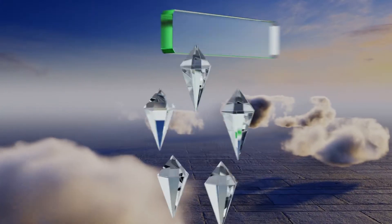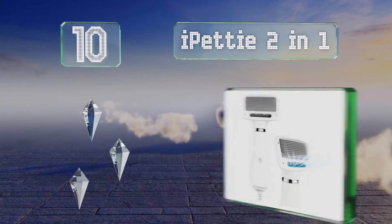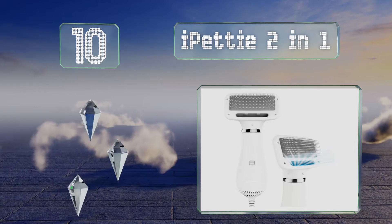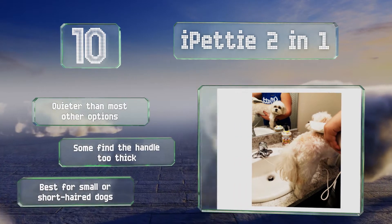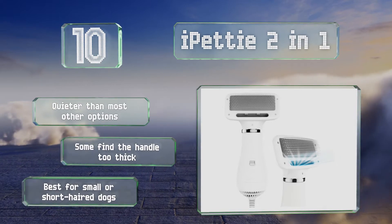Starting off our list at number 10: if you're tired of struggling with your personal hair dryer in one hand and a brush in the other, but not quite ready to lay out a lot of money on a large and expensive model, the iPetty Two-in-One might be the answer. It's affordable, easy to use, and compact. It's also quieter than most other options. However, some find the handle too thick, and it is best for small or short-haired dogs.